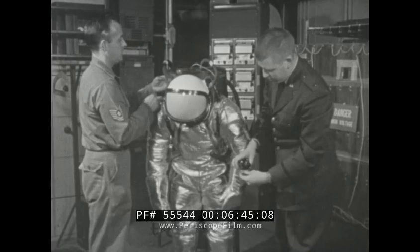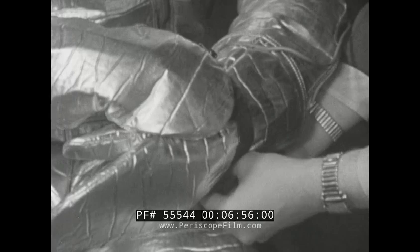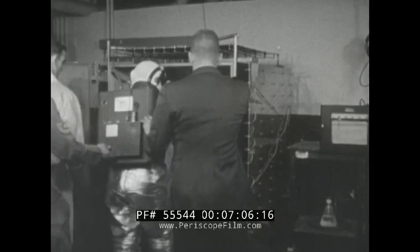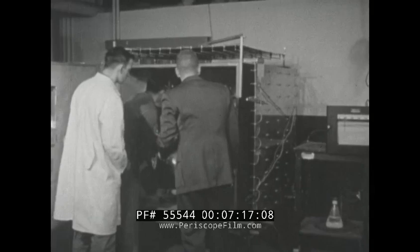These are men prepared for today with the kind of technical ability and scientific know-how that is characteristic of the United States Air Force in this dawn of the nuclear aerospace age. They are Air Force medical researchers systematically applying their skills in an effort to determine the physiological and psychological effects of space travel upon man. Their goal: to develop a reliable system for keeping future space pilots in a normal, comfortable environment.